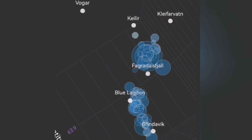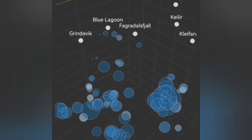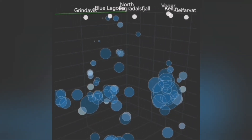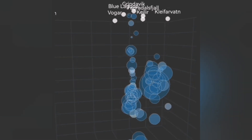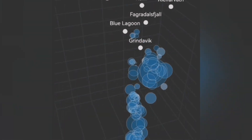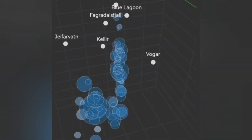Under Grindavik we don't have many of those, but north of Grindavik at the Hagafell area we have a lot of those shallow circles. At the Blue Lagoon we don't have much, but to the east of it, where the Sundhnúka craters are, we have some of these shallow-depth earthquakes.